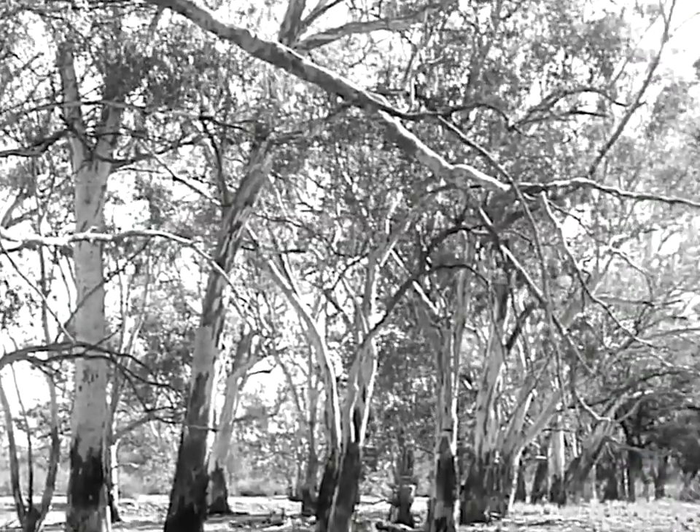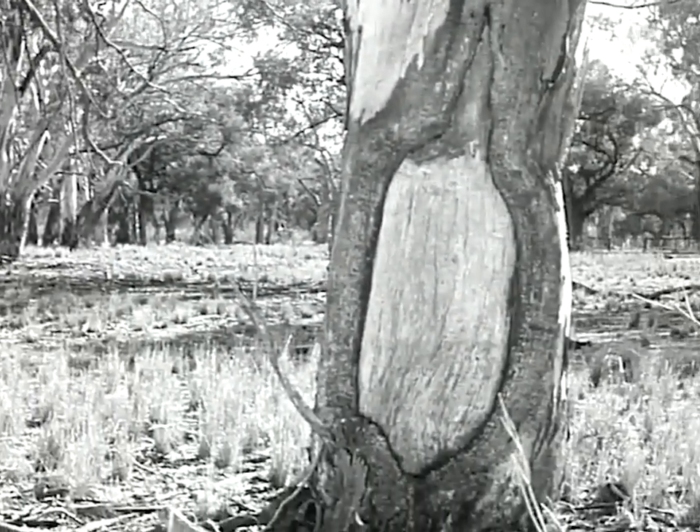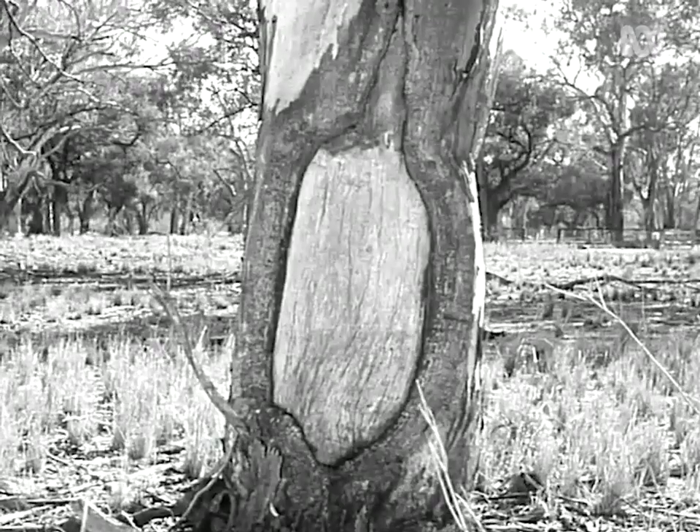The Aborigines put the bark of the red gums to other uses too. There are scars of such obvious things as shields and carrying baskets.